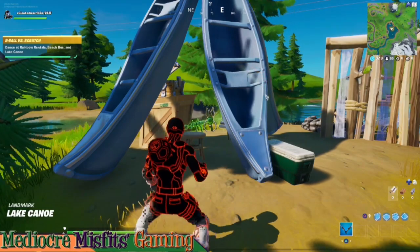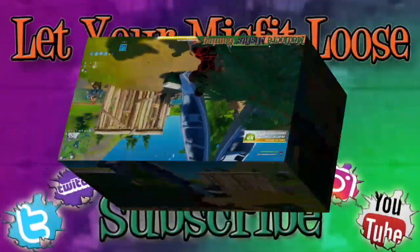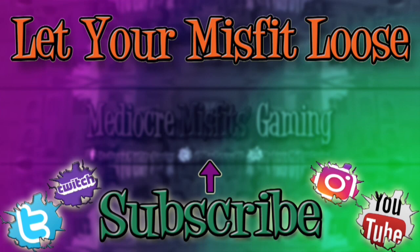We hope our video helps you out. We hope you have a wonderful day — as always, goodbye!